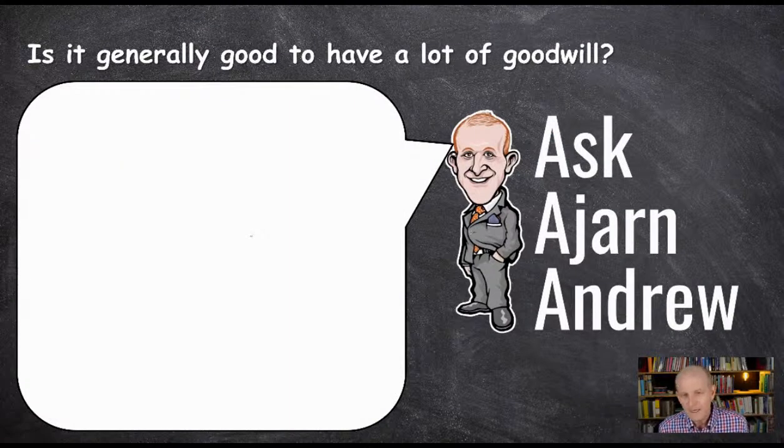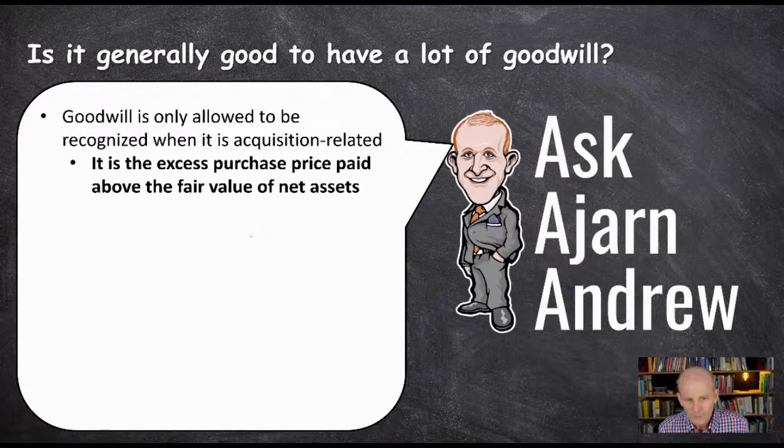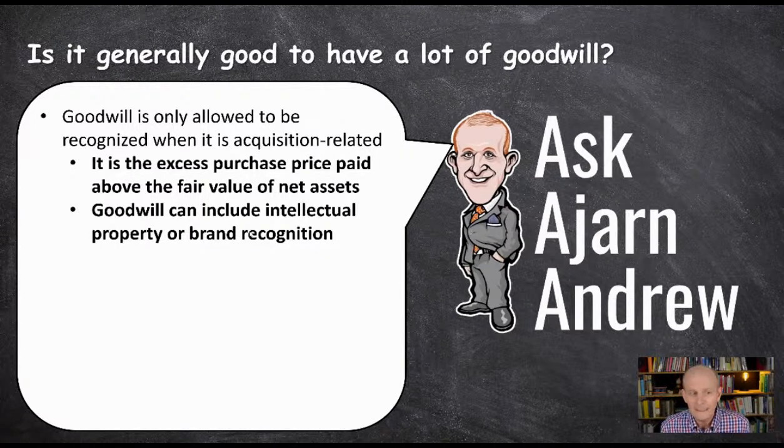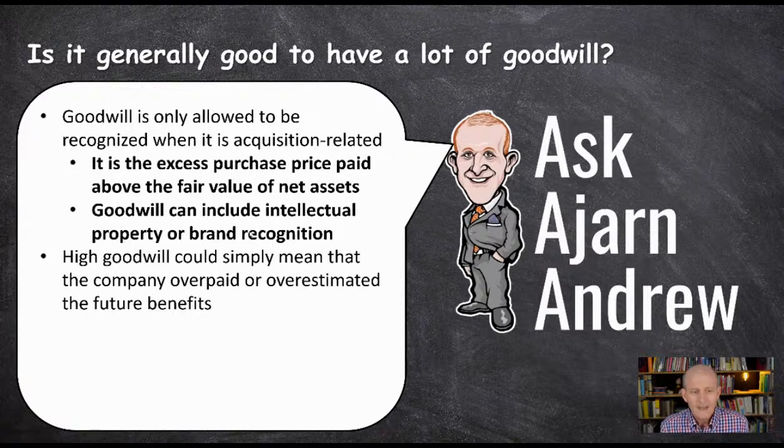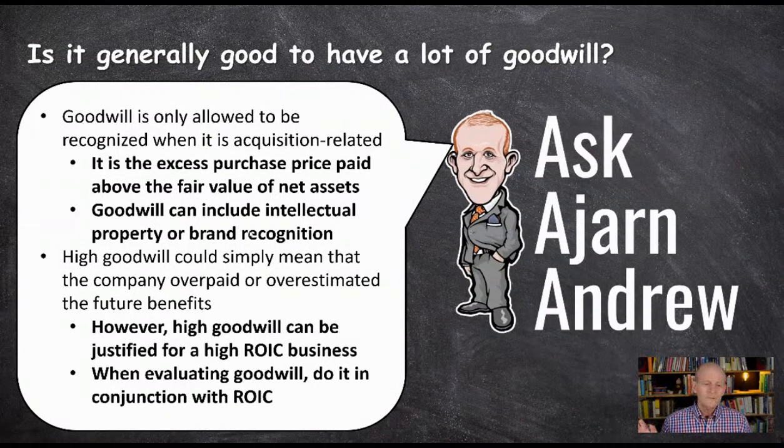Is it generally good to have a lot of goodwill on your balance sheet? Goodwill is only allowed to be recognized when it is acquisition-related — it is the excess purchase price paid above the fair value of net assets. Goodwill can include intellectual property or brand recognition. High goodwill could simply mean that the company overpaid or overestimated the future benefits of their acquisition. However, high goodwill can be justified for a high ROIC, or return on invested capital, business. So when evaluating goodwill, you want to do it in conjunction with ROIC.